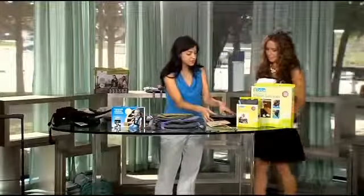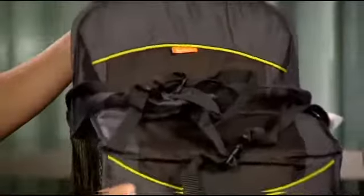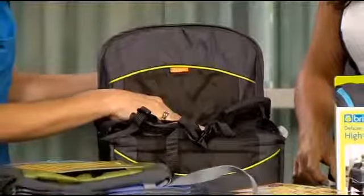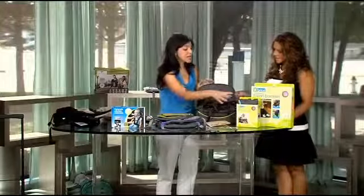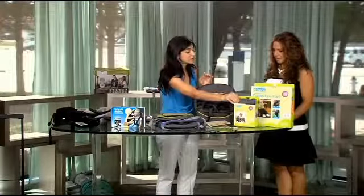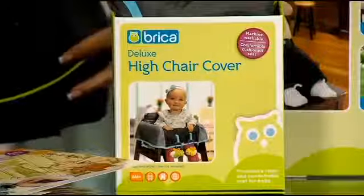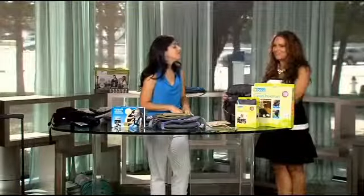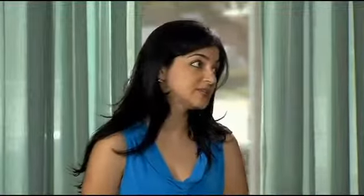Once you're there, Brica has some really great travel solutions. This is called the Fold and Go Travel Booster — it's a very quick and easy booster seat for the restaurant so you don't have to use a dirty one, and the child is used to their own. If you're using a high chair, they also make a high chair cover. Really easy to drop into a diaper bag and take from restaurant to restaurant.